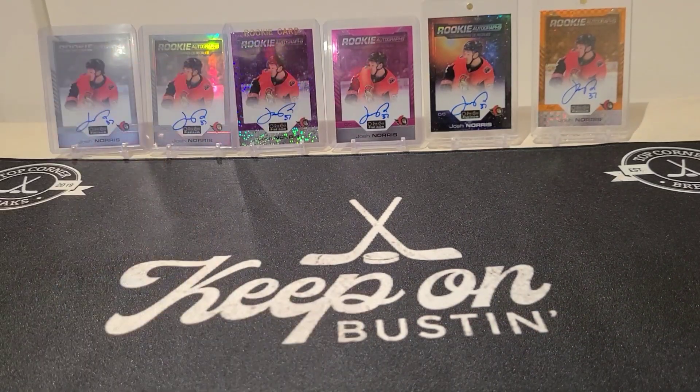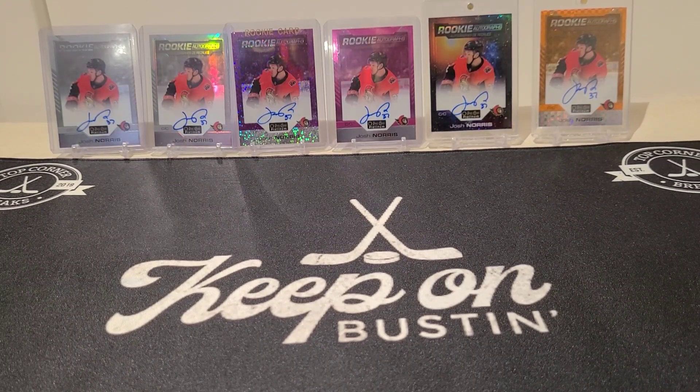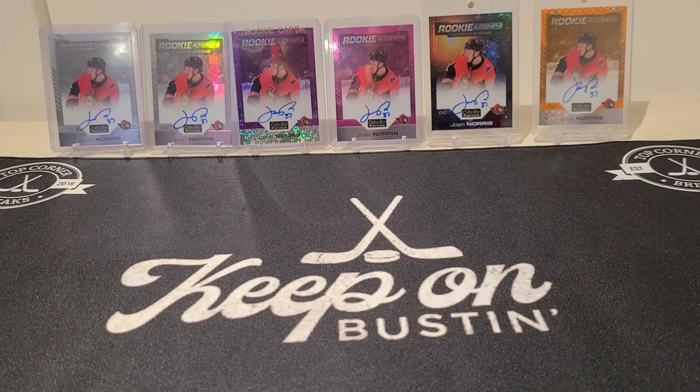I've got my Josh Norris OPC Platinum rookie autographs rainbow that I started, so I'm looking to fill that out. Still missing a couple — I need the Emerald Surge, the Seismic Gold, and the Golden Treasures. I do have the Red Prism, which is one I acquired and it's on the way. If anybody has any leads on a Josh Norris rookie autograph from OPC Platinum, definitely send them my way.